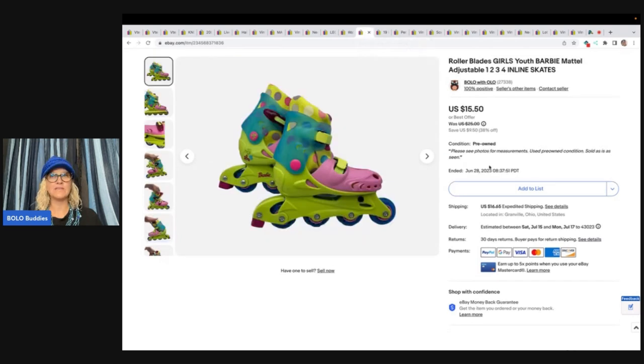These rollerblades — this was just something I wanted to try out. The reason I grabbed them is because I think they're vintage and they're Barbie. I figured they were going to appeal to someone. The thing that concerned me was the weight because they were heavy, but they ended up selling. I bought them for $5 and sold them for $15.50 plus shipping.